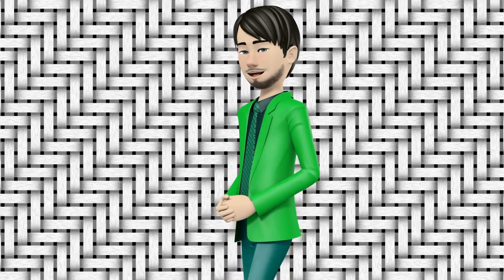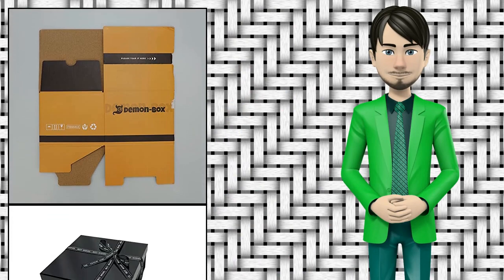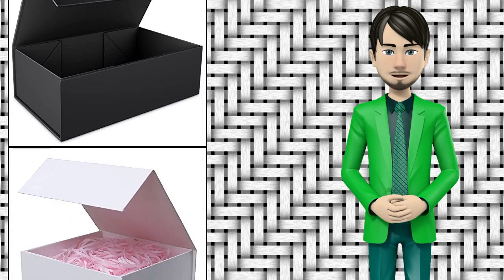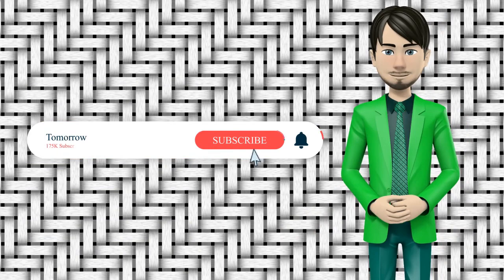Hi guys! In this video I will talk about amazing top 10 gift wrap boxes. I hope this video will help you to make the right decision. If so, give me a like and subscribe to my channel. Also turn notifications on to receive amazing top 10 products videos.